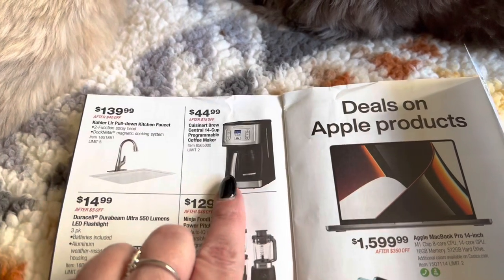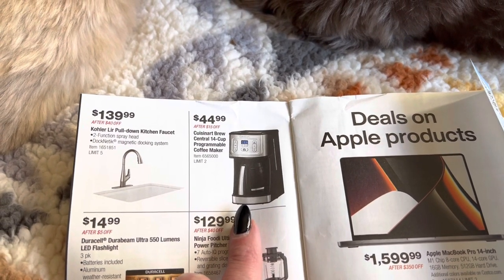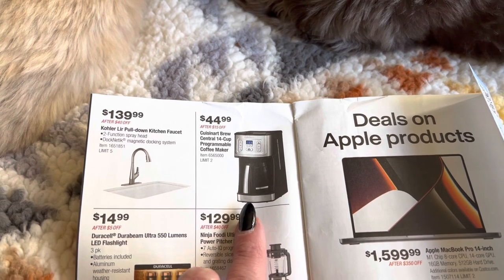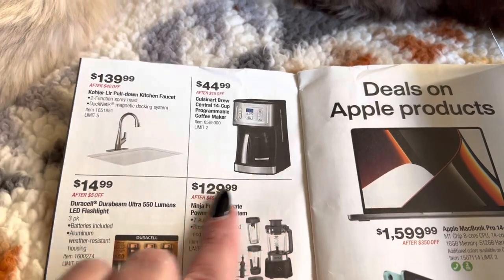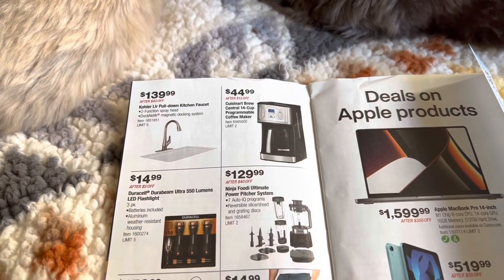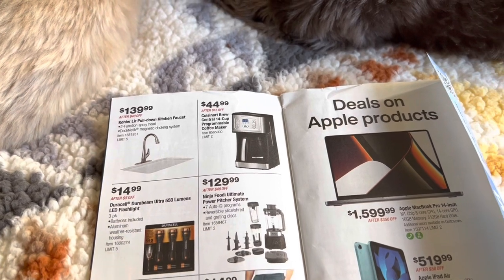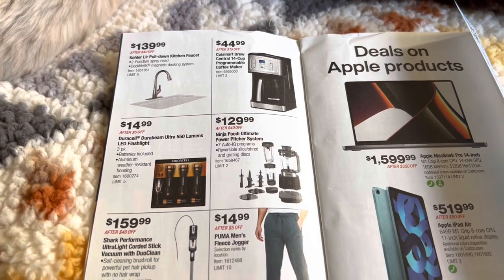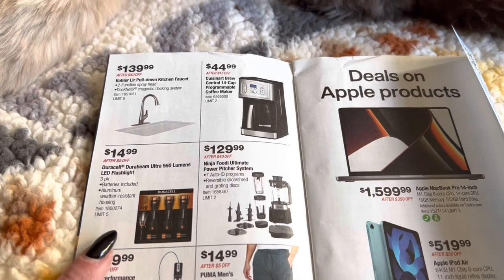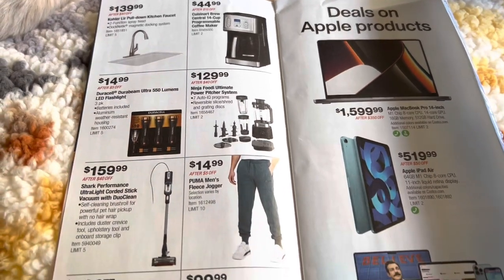We have the Cuisinart Brew Central 14-cup programmable coffee maker for $44.99. I'm actually thinking about getting a regular coffee maker for my older daughter for Christmas. She does have a Keurig but I don't think she has anything to brew regular coffee. Here we have some flashlights for $14.99 — it's always good to have those on hand.